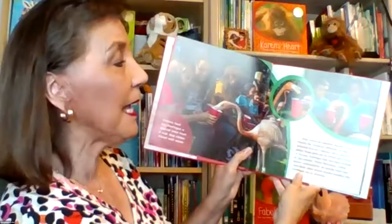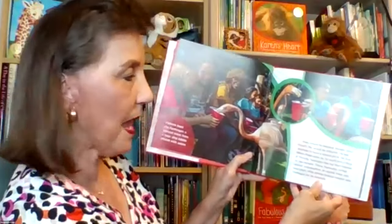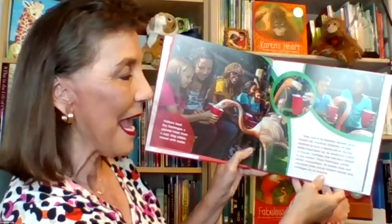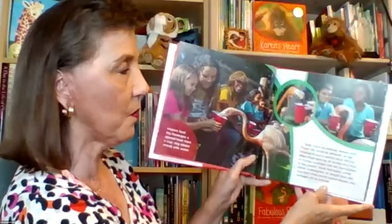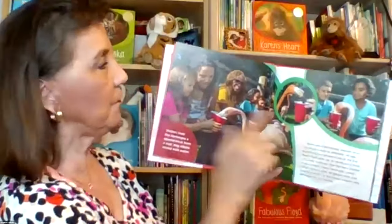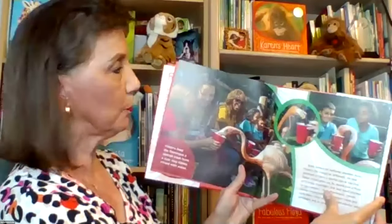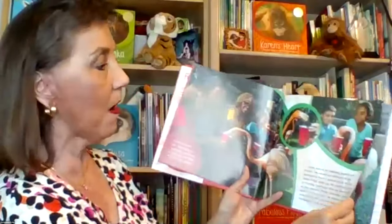Even before he hatched, caregivers knew Floyd's life would be different. He was destined to have a special job at the zoo. When Floyd grew up, he would join a flock of friendly flamingos that had been trained to like people. These flamingos, called animal ambassadors, let people meet and feed them while animal caregivers explain why flamingos are so amazing. Zoo visitors feed the flamingos dry protein biscuits mixed in water — kind of like dog kibble — a very special treat. The flamingos get very close to guests while feeding.